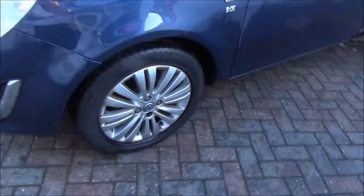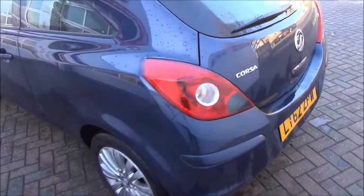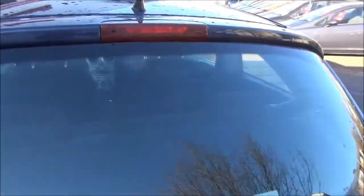Moving to the front of the vehicle, it has 16-inch alloy wheels along with front fog lights and a lovely front chrome grille. Moving to the side of the vehicle, it has side colour-coded mirrors and handles. Moving to the rear of the vehicle, it has a rear wash wiper along with a high brake light.